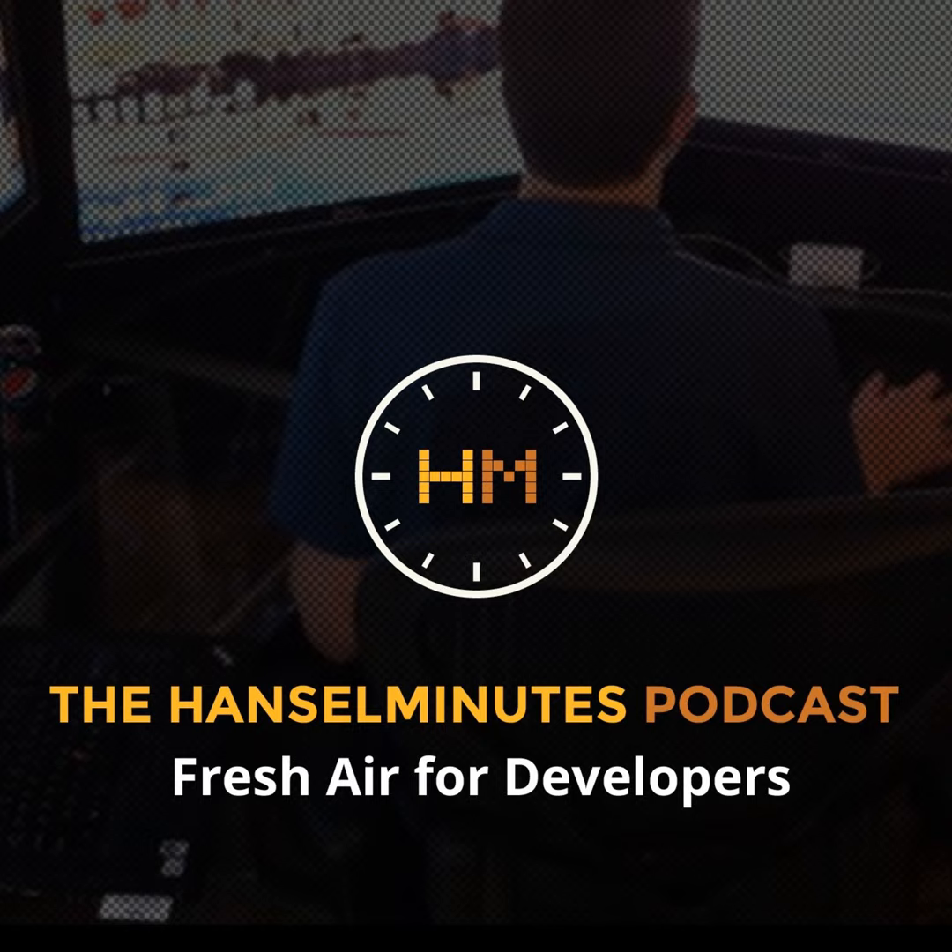Hi, this is Scott Hanselman. This is another episode of Hansel Minutes and I'm on the phone with Ilan Feingold from Hawaii. So you're the lead developer on the Plex project — which parts of Plex are you the lead on? I've worked on a lot of things over the years — pretty much a lot of the clients, the service software, the cloud software. I'm kind of all over the place depending on where I'm needed.